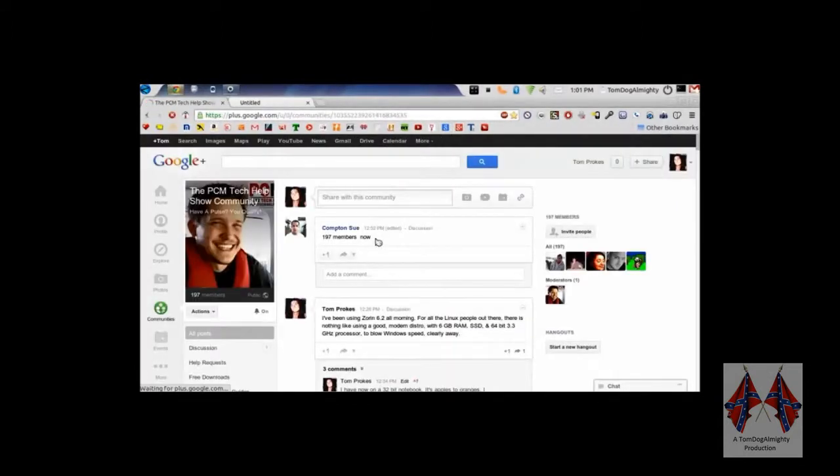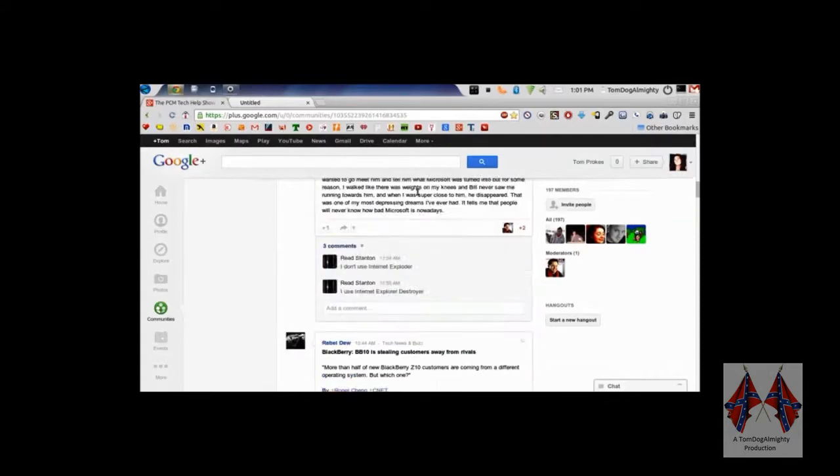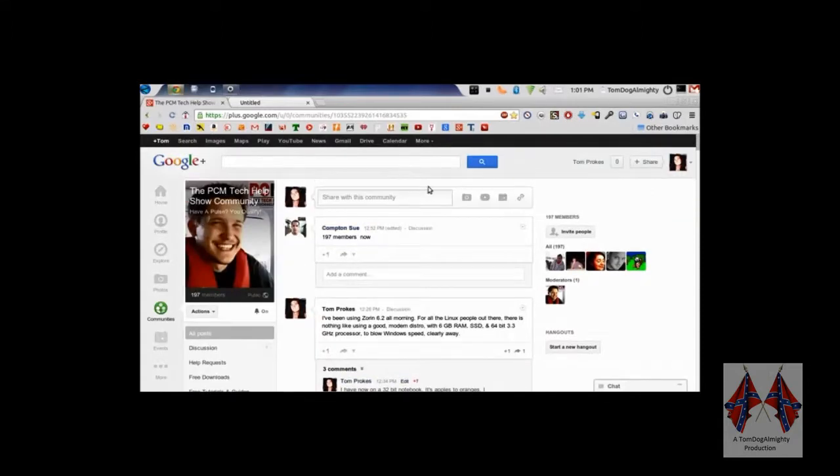Let's see what Compton Sue had to say. 197 members now. Oh, and we're dropping. Look at this — no delay, no hesitation, unlike my 32-bit laptop or network. I don't know why this untitled always shows up. No matter what, it always does.